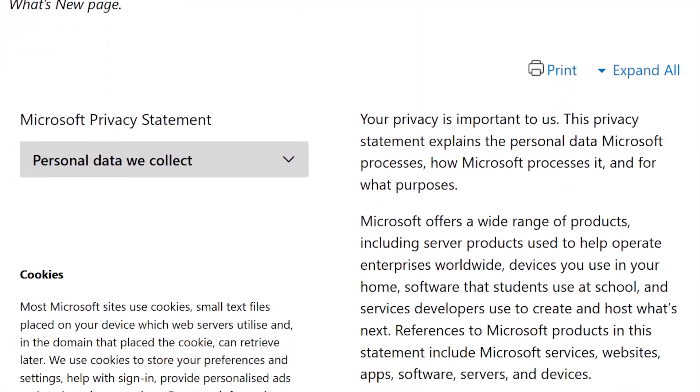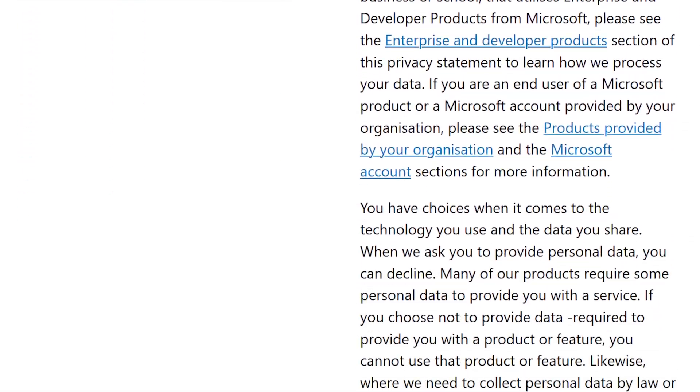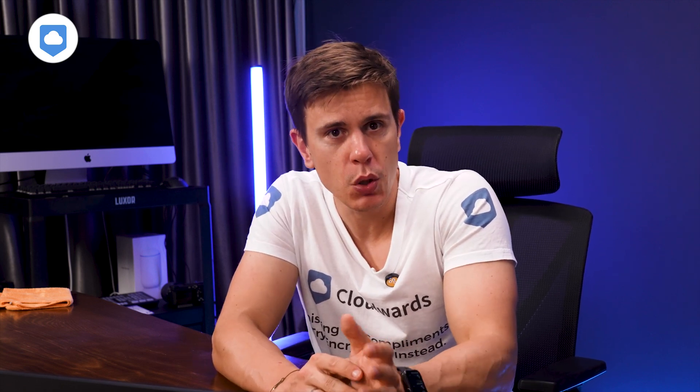Speaking of privacy, let's talk data collection. OneDrive — or rather Microsoft — is gathering info on your devices, how you use OneDrive, and metrics on how you're tapping into features. They might use this data to send ads your way — not exactly music to my privacy-loving ears, but it's pretty standard these days. For most users, OneDrive stores data in centers within your own region, so if you're in the US, your data is stored within US data centers.